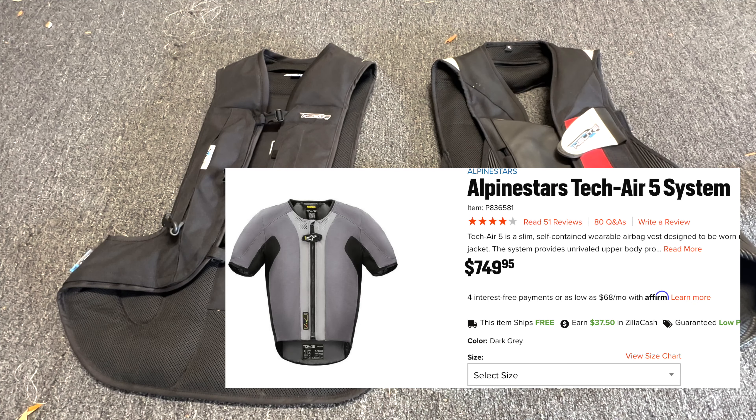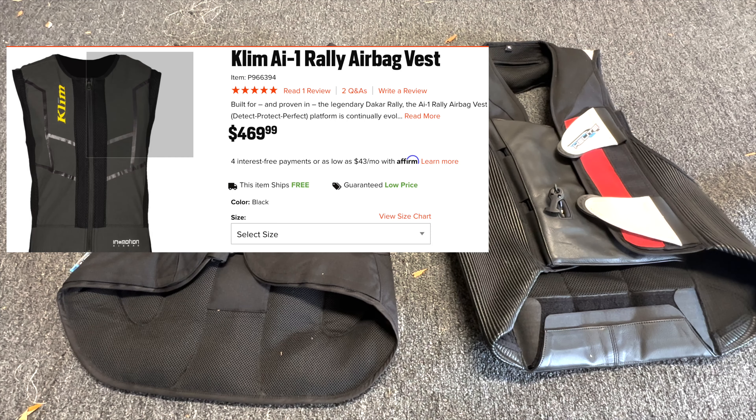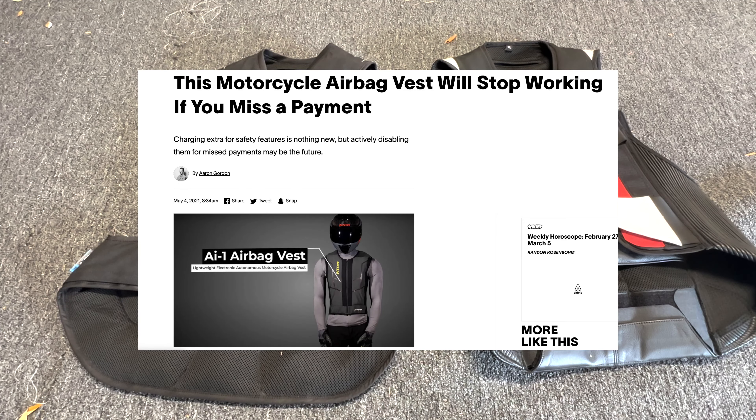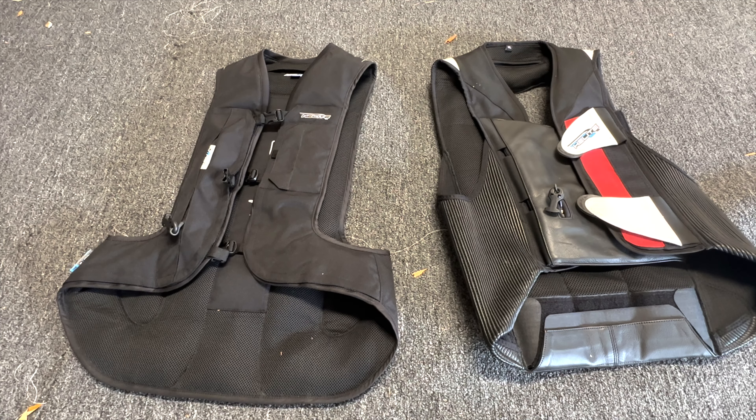Alpine Stars builds it into their GP Air suits and jackets. KLIM has a vest option on the cheaper side at around 400 bucks, but then you have to pay a KLIM subscription — I think another 200 to 400 a year. If you don't pay your subscription, the light goes red and your vest doesn't work. Also, a lot of manufacturers, if the vest deploys, will require you to send it back to them — such as Alpine Stars.